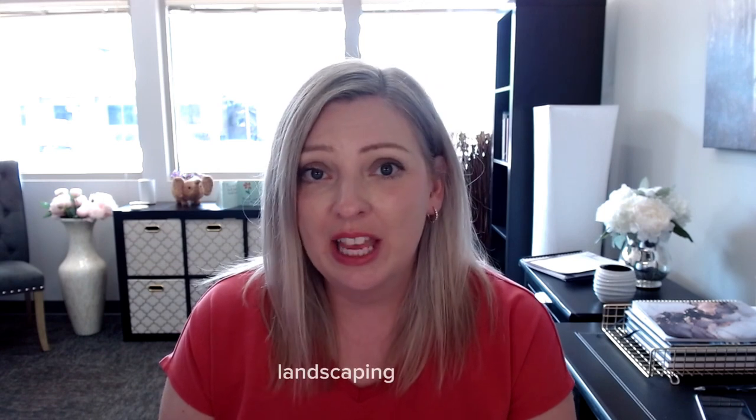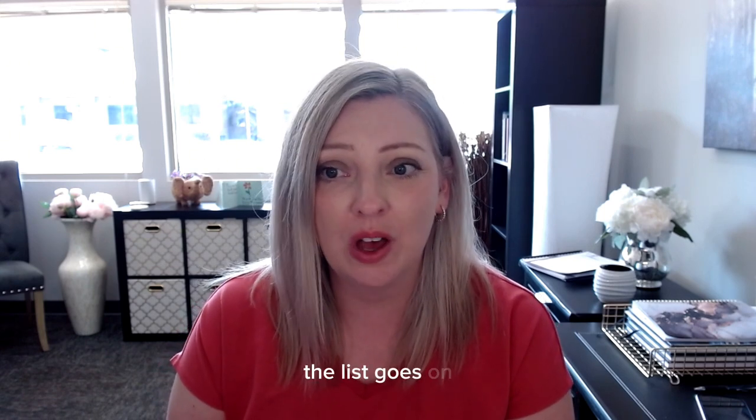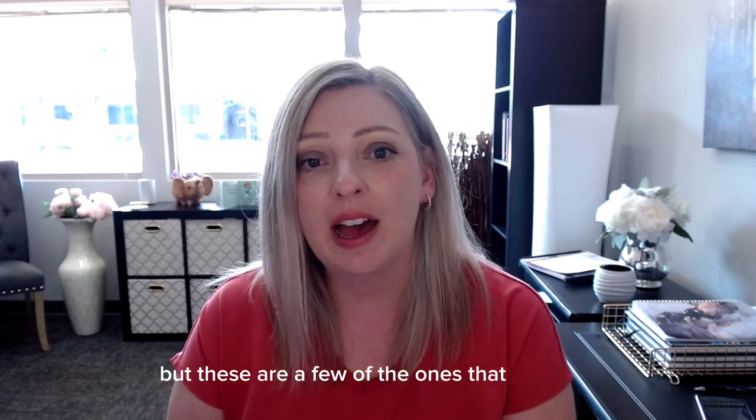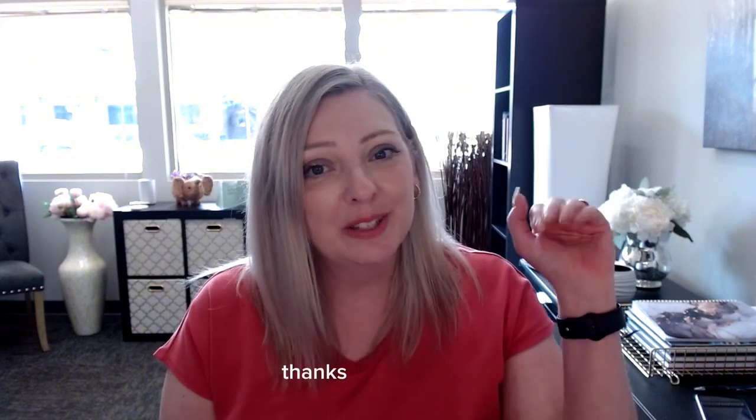Of course there are more tips — landscaping touches, displaying your house numbers, window shutters — the list goes on. But these are a few of the ones that I feel are the most important to keep things looking fresh and welcoming. Thanks for watching.